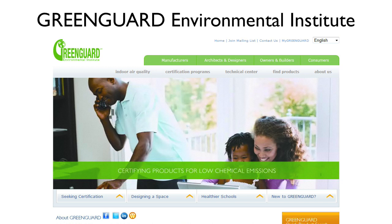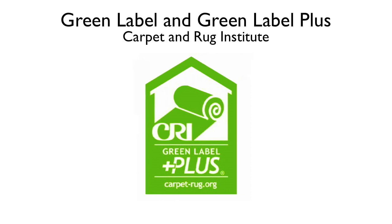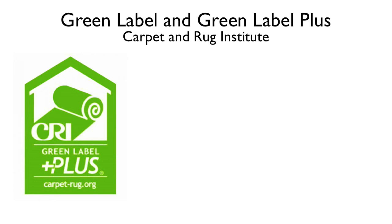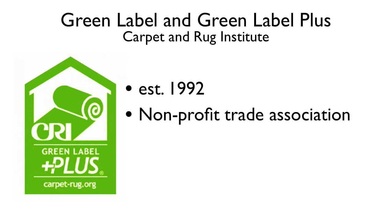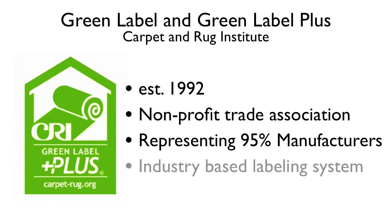The Carpet and Rug Institute, or CRI, has managed a certification program for environmentally preferable carpet, carpet cushions, and emissions from carpet adhesives since 1992. Based in the state of Georgia, the Carpet and Rug Institute is a non-profit trade association representing the manufacturers of more than 95% of all carpet made in the United States. It is worth noting that CRI is an industry-based labeling system.